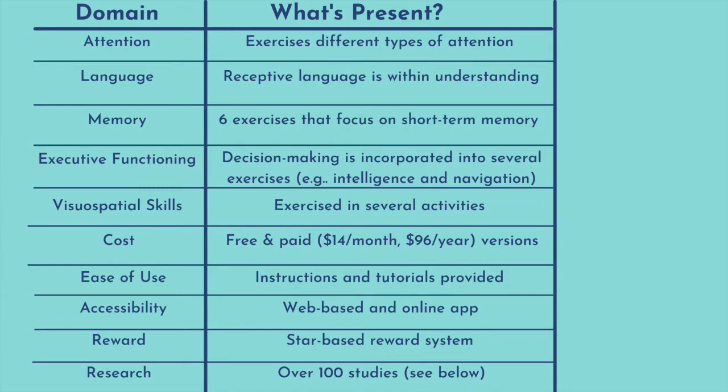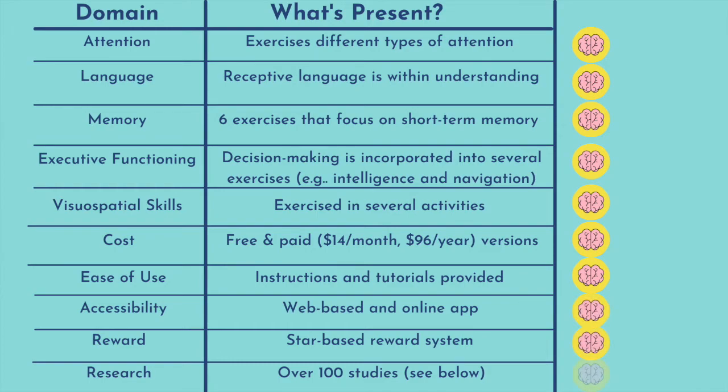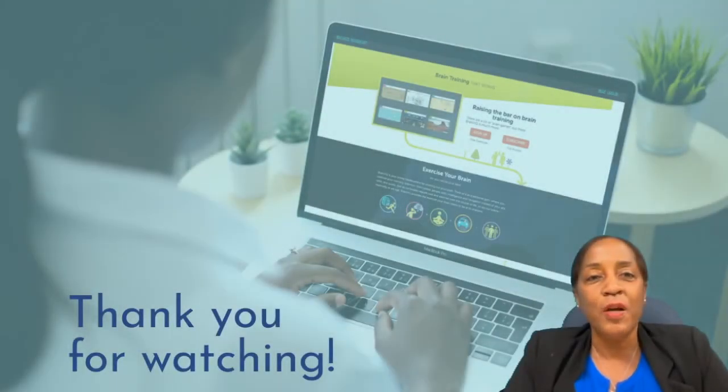I have listed my criteria where you can see it. In each area the program met criteria for being satisfactory, and I have awarded the program a point in every area, so I would give it 10 brains, as you can see right here. This program is something that I recommend — I've seen success with my patients who've used it, and I think that you may find it beneficial.